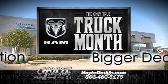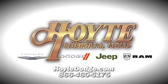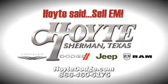Bigger savings, bigger selection, and bigger truck deals at Hoyt and Sherman. Or find us at HoytDodge.com. Hoyt said sell them.